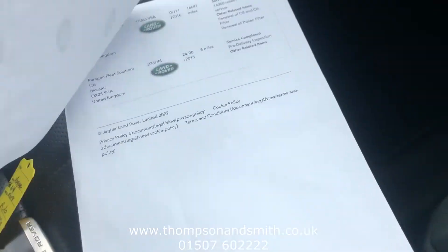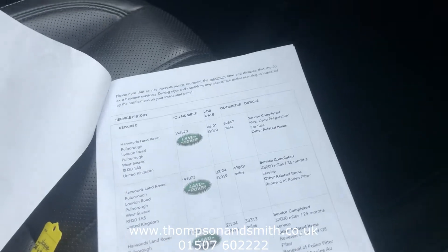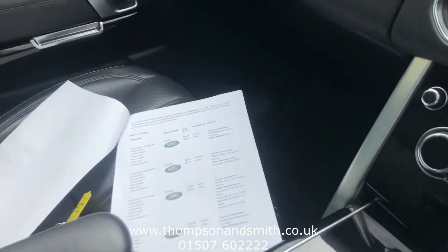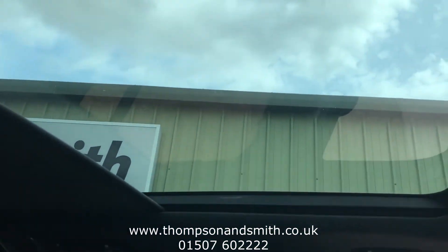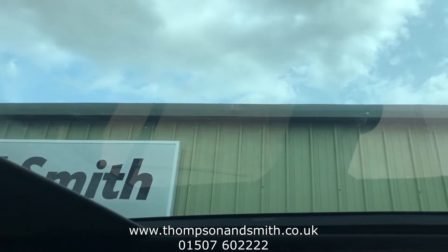As I mentioned, loads of Land Rover service history as you can see there. We will service the vehicle as well on purchase, give it a 12-month MOT, and it will also come with six months nationwide RAC warranty. Just popping up again to show you the panoramic roof with the electric blind — you can see that there.